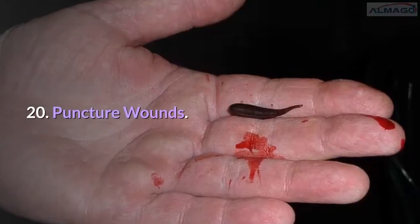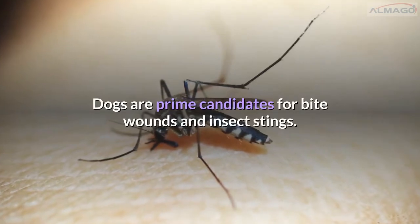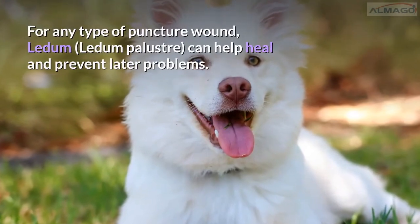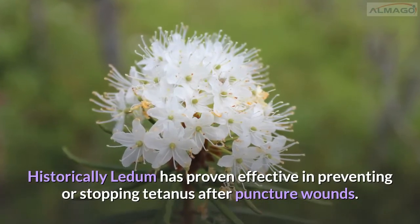Number 20: Puncture wounds. Dogs are prime candidates for bite wounds and insect stings. For any type of puncture wound, Ledum palustre can help heal and prevent later problems. Historically, Ledum has proven effective in preventing or stopping tetanus after puncture wounds.